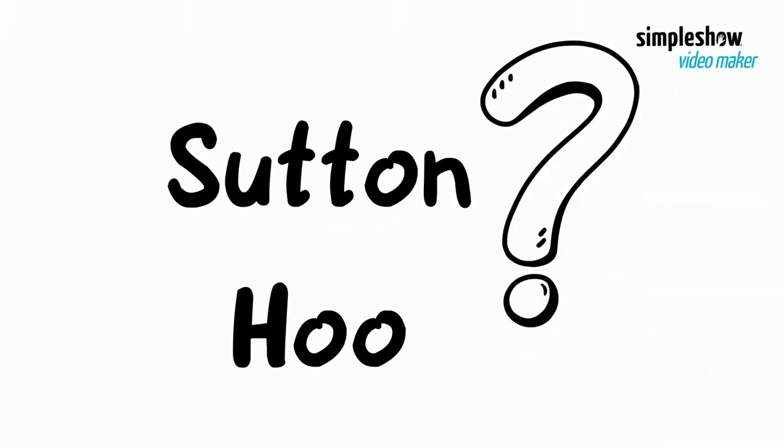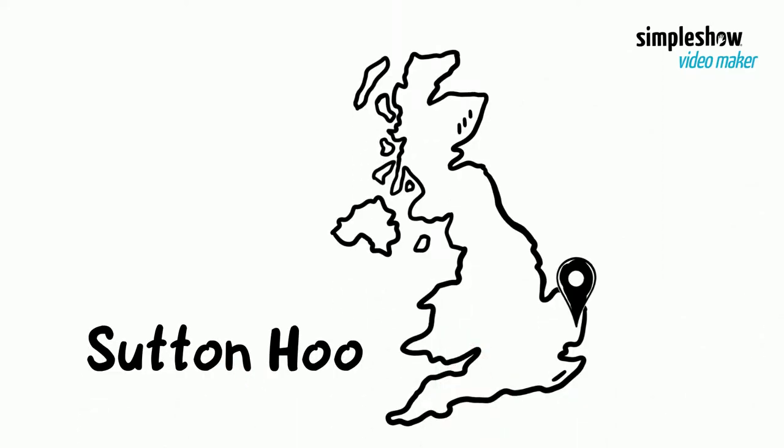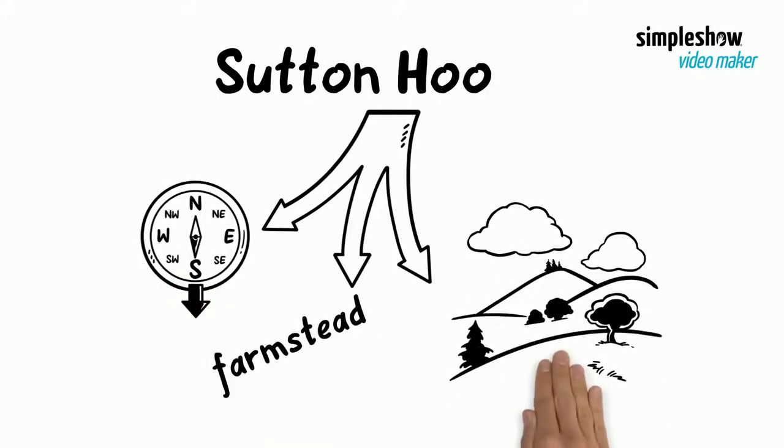What on earth is the Sutton Hoo burial? Sutton Hoo is a place in Woodbridge in Suffolk, England. Sutton Hoo is an old English name. 'Sut' combined with 'tun' means the southern farmstead, and 'Ho' refers to a hill.